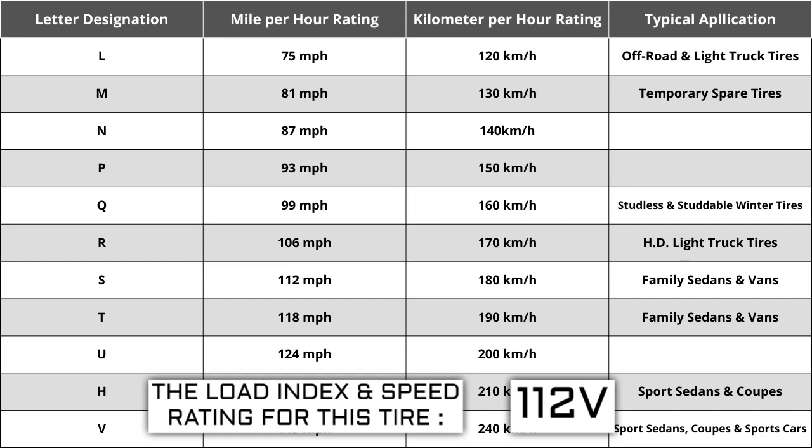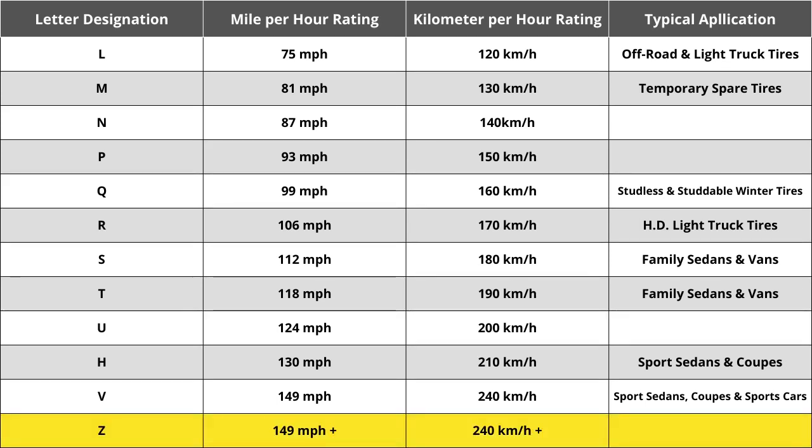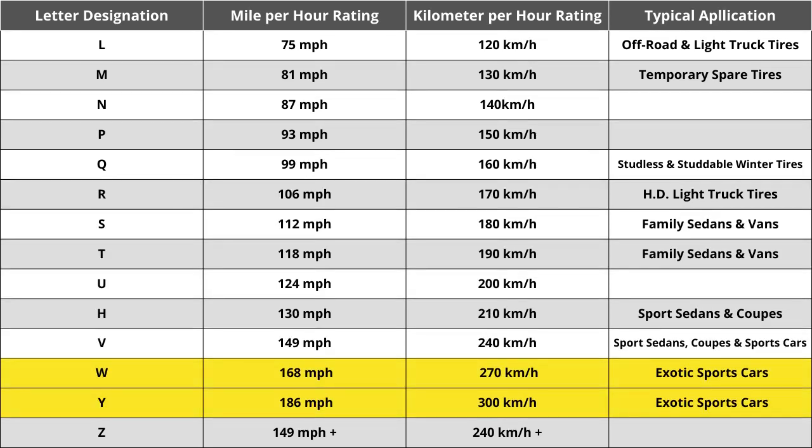Originally, tire speeds were just S, H, or V — S being the slowest, H being the middle, and V being the fastest. Over the years, H has always remained the same at 130 miles per hour. When Z-speed rated tires were first introduced, they were thought to reflect the highest speed rating that would ever be required, in excess of 240 kilometers per hour or 149 miles per hour. How far above 149 miles per hour was not identified, which ultimately caused the automotive industry to add W and Y speed ratings for vehicles with extremely high top speed capabilities.